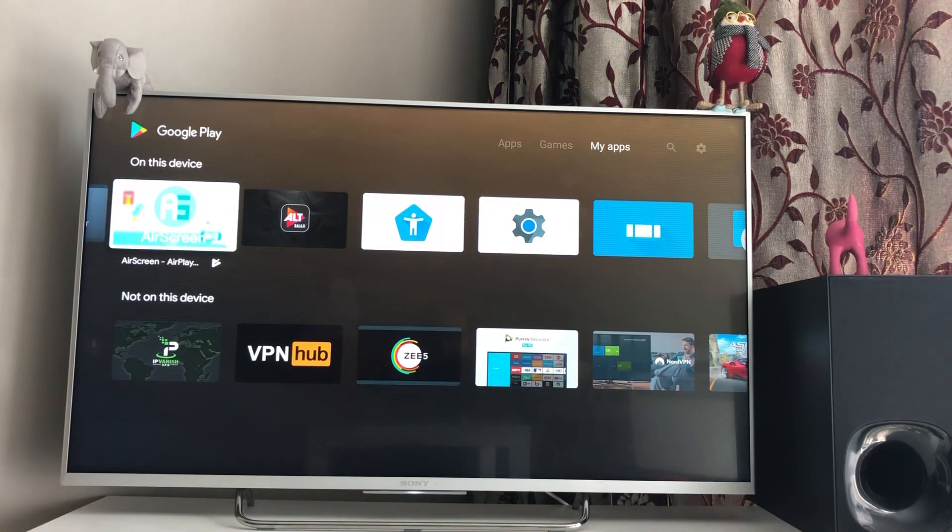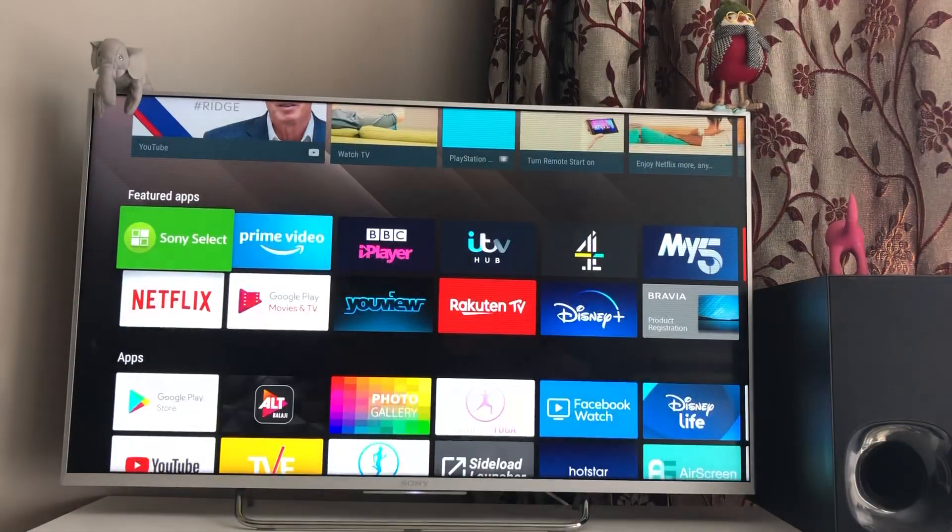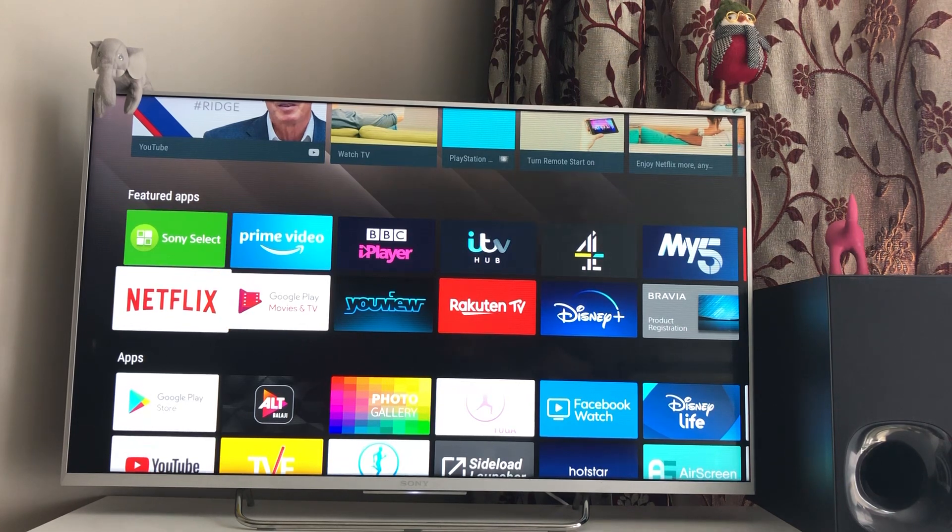Even if you can't get these apps on Google Play, or if your smart television is not Android-based and you don't have Google Play, there are still ways to download these apps on your television.